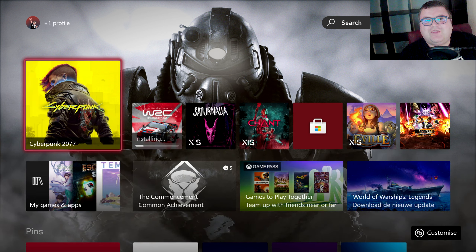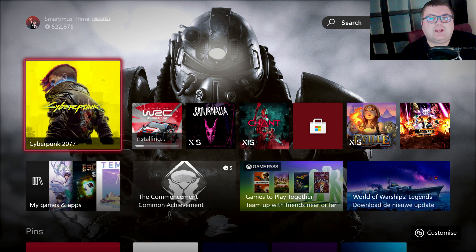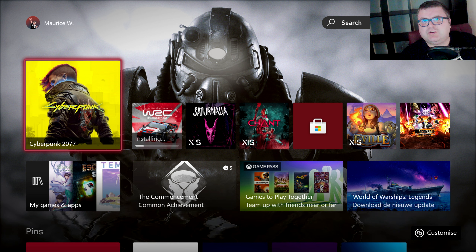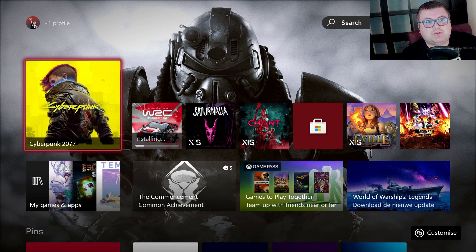Hey guys and girls, thank you for watching another episode of the Xbox Tester. My name is Maurice. Today we're getting back at Cyberpunk 2077 — it got a brand new patch, the 1.61 patch.